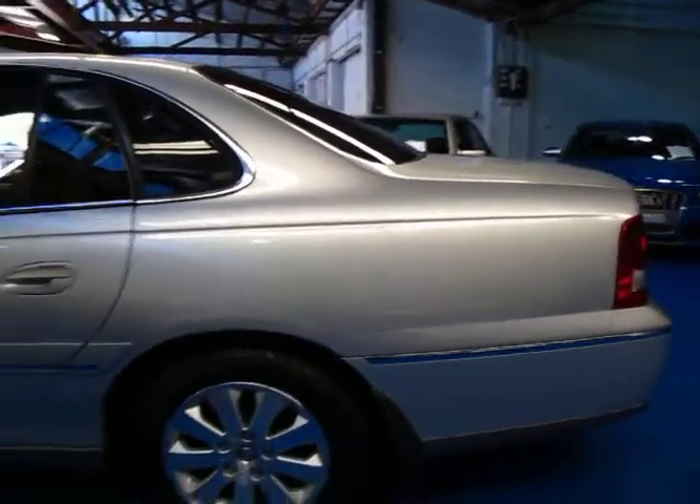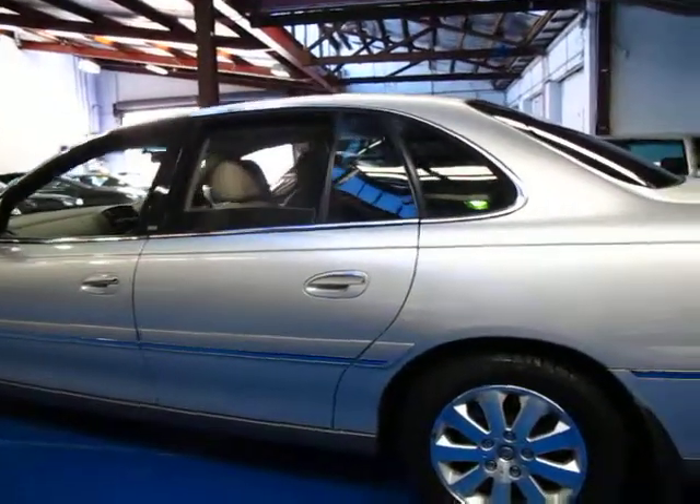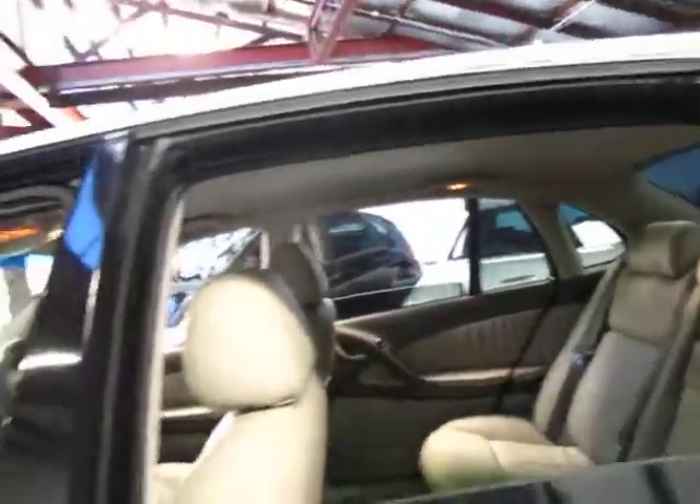It is the V6 as I mentioned. They do come in a V8 which is lovely but they do use a lot of petrol. Being such a late model car, it's done about 112,000 kilometres.